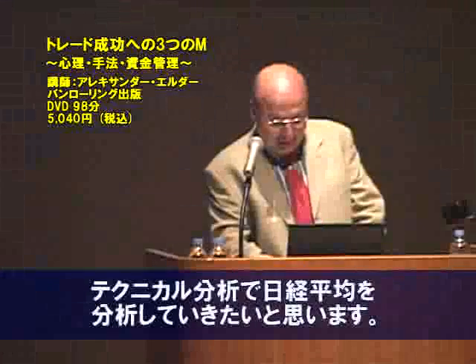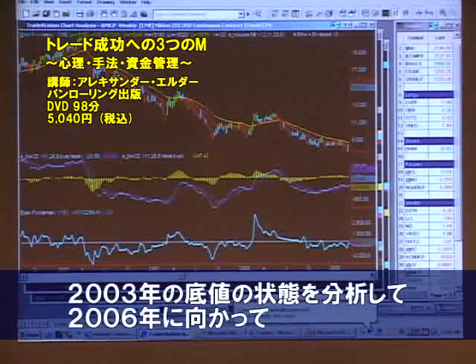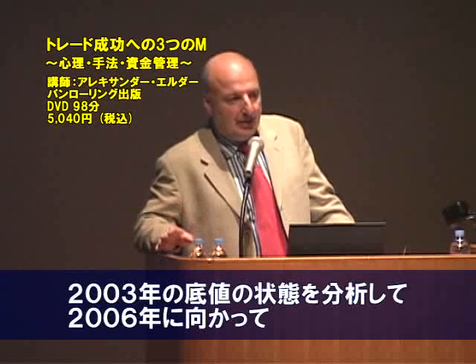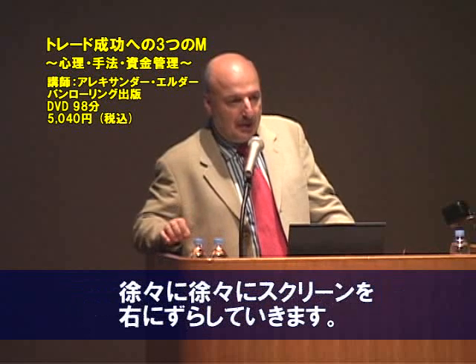Let's look at the Japanese market at its recent bottom in 2003. Let us analyze that bottom and then scroll to the right side of the chart and apply these methods to the Japanese market today.